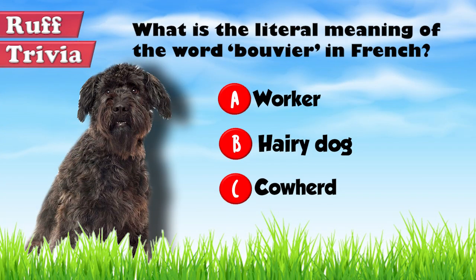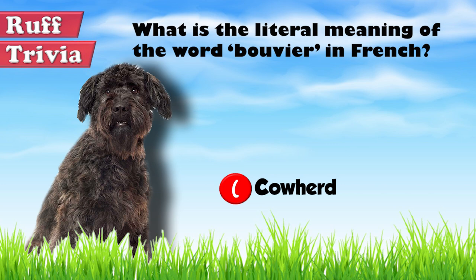Let's get back to the answer to our rough trivia question. The word Bouvier means cowherd in French. Thus, the literal meaning of the breed's name is the cowherd of Flanders.